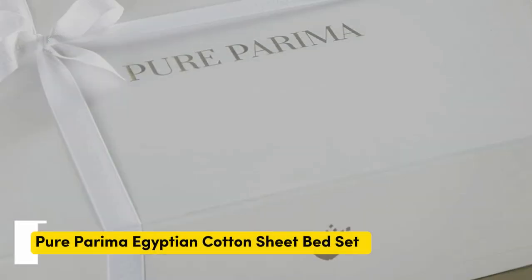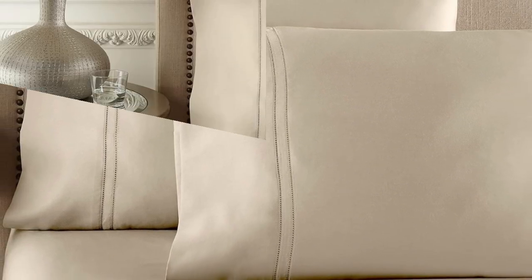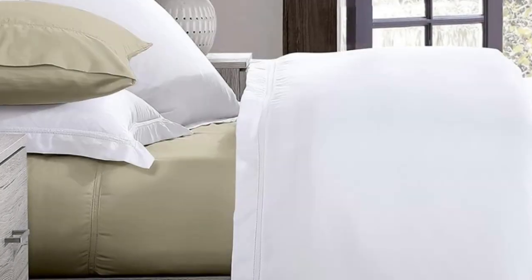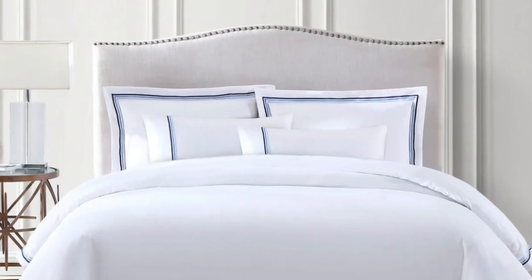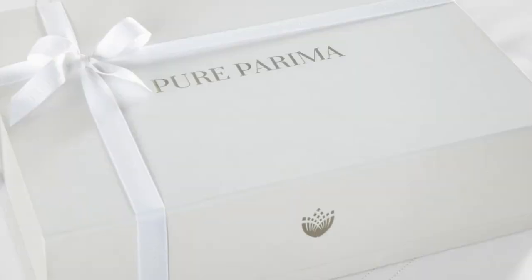Number 4. Some brands may only claim that they use Egyptian cotton, but the Pure Parima sheet set uses 100% authentic Egyptian cotton. Pure Parima uses a third-party organization to verify the genetic origins of the cotton. The fibers are able to be spun into finer threads, making for a much softer feel, and these fibers are incredibly durable. So while there might be a luxury price tag, with good care, the Pure Parima sheets should last you several years. Pure Parima offers these sheets in 12 different shades, and they feel soft, smooth, and lightweight, working well year-round.